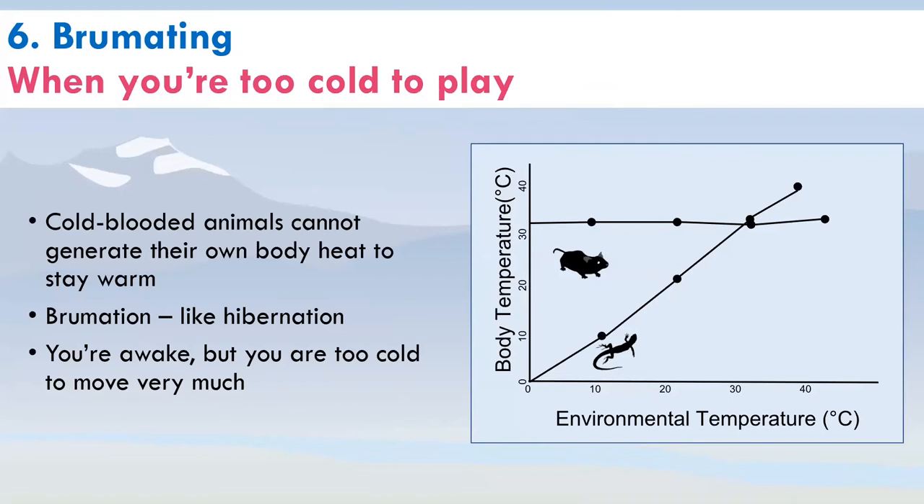Brumation is something many people haven't heard about — it's a survival strategy for cold-blooded critters. Looking at a graph: a warm-blooded animal like a mouse keeps a consistent body temperature regardless of the environment. But a cold-blooded critter like a lizard has a body temperature that depends on the environmental temperature. When it gets really cold, the lizard's body temperature also gets very cold — and this is when they enter a state called brumation. You're awake, but your body is so cold you can't move very much.